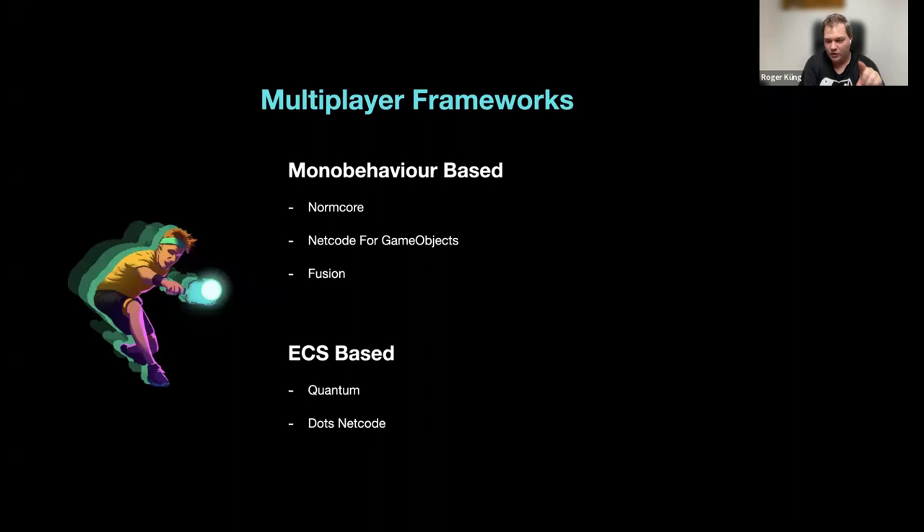There were two ECS-based options: Photon Quantum and DOTS Netcode. We had already released another multiplayer game on App Lab using Photon Quantum, so we knew it could work fast. We were also very excited about DOTS Netcode because it has a fully physics-based predicted rollback engine. We gave both a genuine chance, but after a short time we saw that DOTS Netcode's complexity for this type of game was much higher. Within a week using Quantum, we had a working prototype that felt like single player.